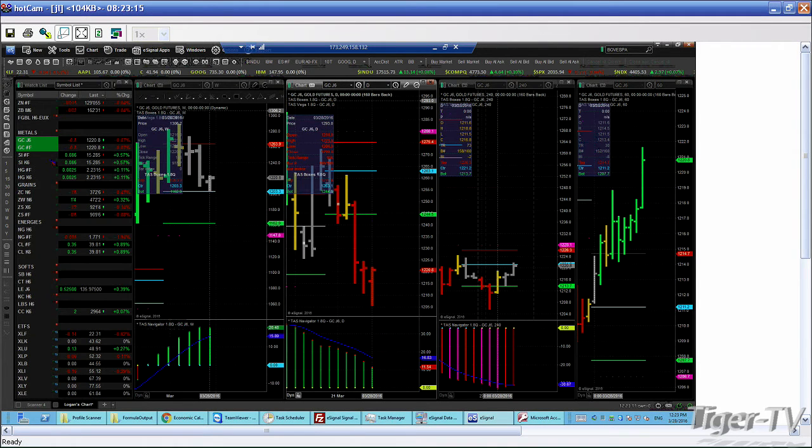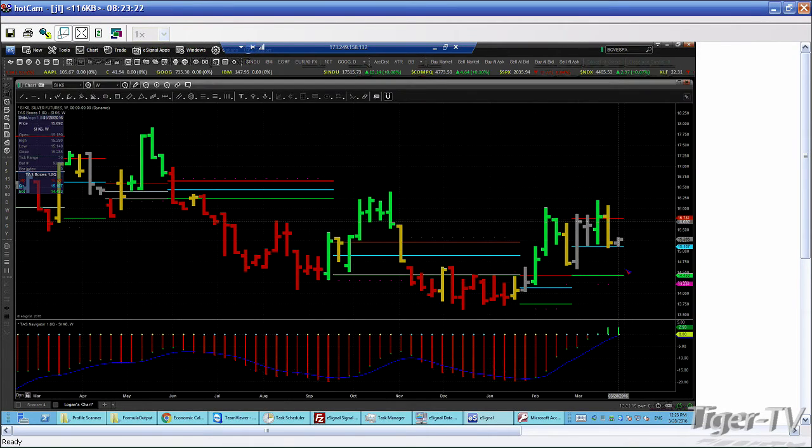Silver — I'm just not a fan of this thing. I'll show you the long-term silver chart — this has just underperformed like crazy. I listened to Larry a couple times on this one. This has just been not the metal du jour.